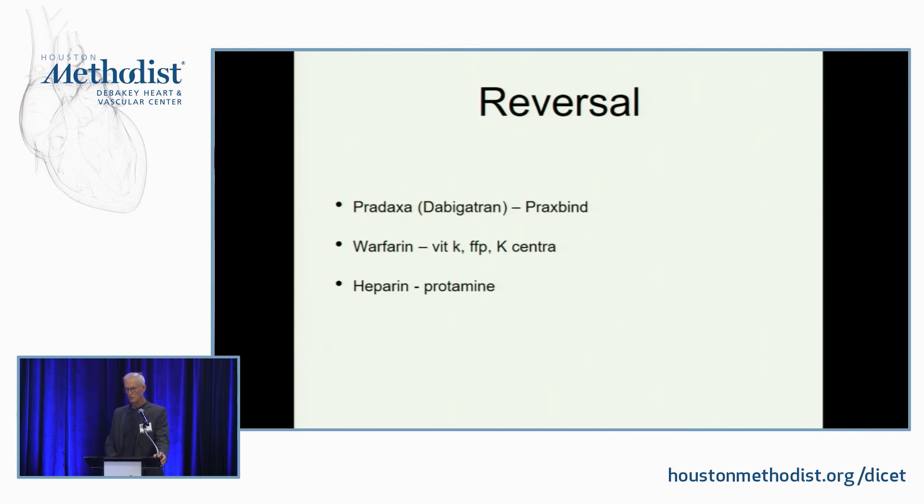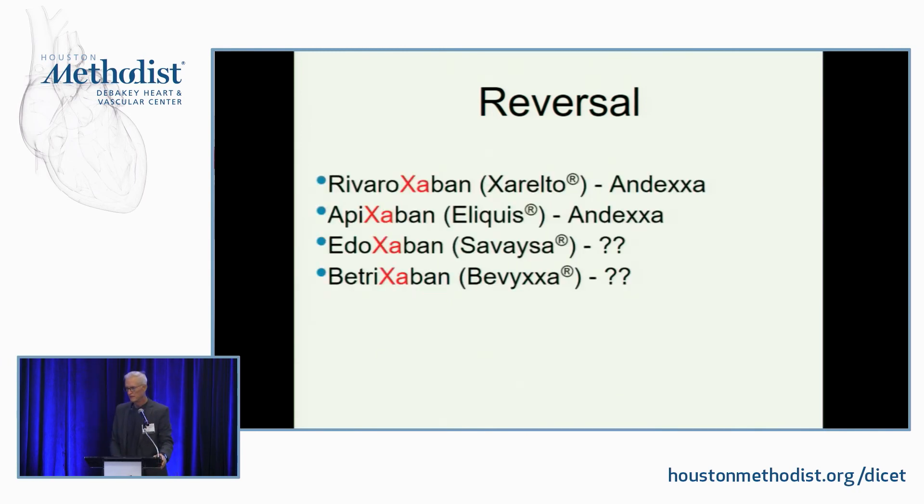For heparin, we give protamine. Heparin is a big negatively charged molecule; protamine is a big positively charged molecule — they glom together and suck all the heparin out of the system, making it nonfunctional. The reversal agent for rivaroxaban — called Andexxa — was approved around May this year. It's an antibody, and it was basically tested for rivaroxaban and apixaban. It probably works for the other factor Xa agents as well, and most people would try it if they absolutely needed reversal for any anti-factor Xa agent.